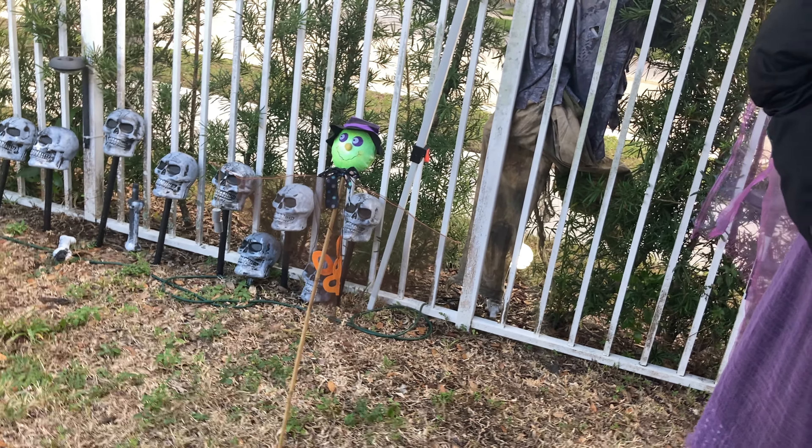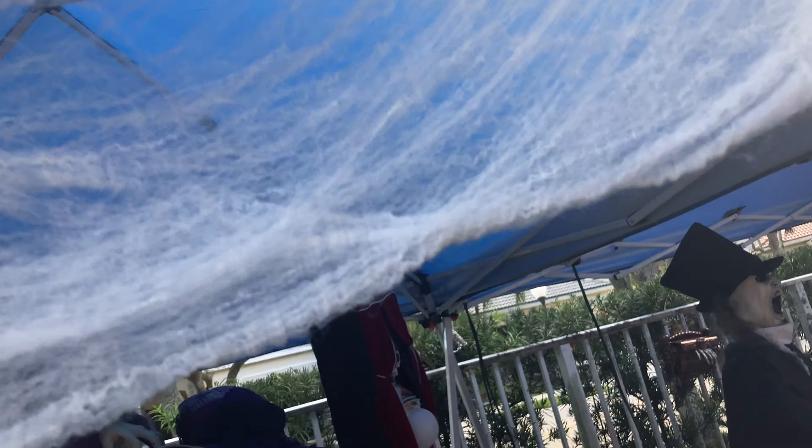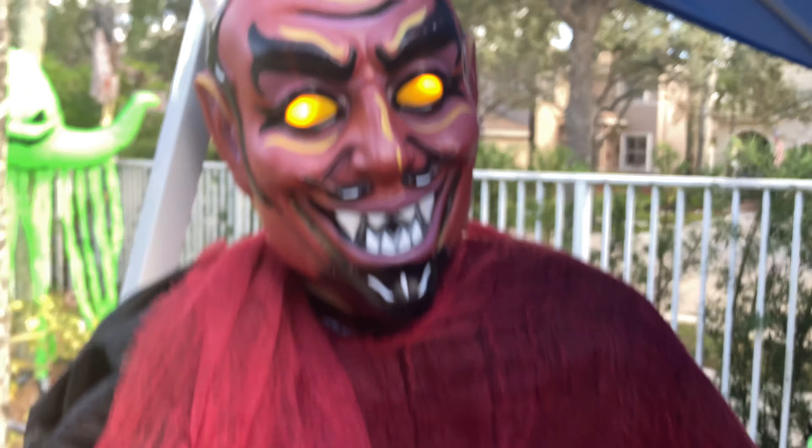There's a little tiny witch in the background with skulls. There's a spider web with an actual spider holding it up — a little plastic spider from a toy car set. Here's the devil from Spirit Halloween. He just lights up, nothing else.